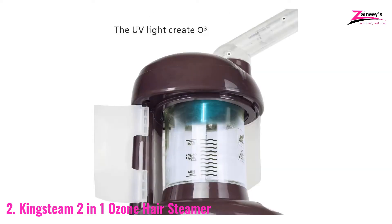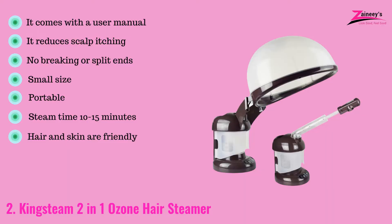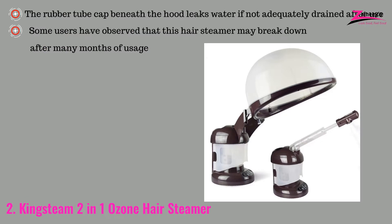The pros are: it comes with a user manual, it reduces scalp itching, no breaking or split ends, it has a small size, it's portable, steam time is 10 to 15 minutes, and it is hair and skin friendly. The cons are: the rubber tube cap beneath the hood leaks water if not adequately drained after use, and some users have observed that this hair steamer may break down after many months of usage.